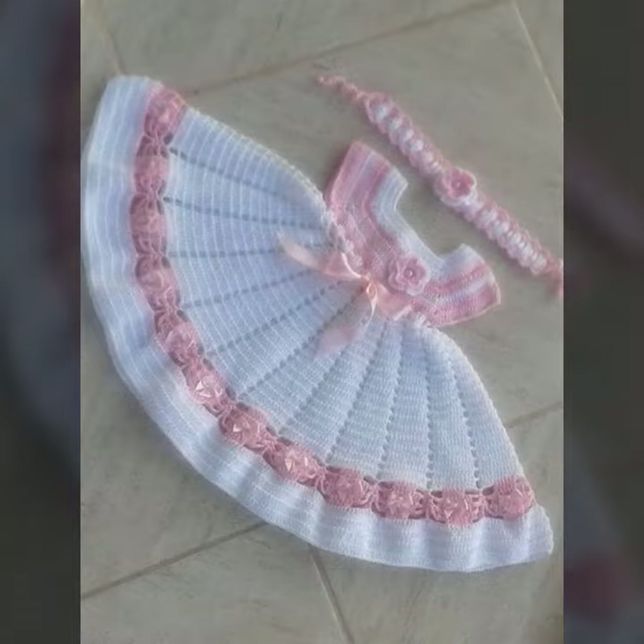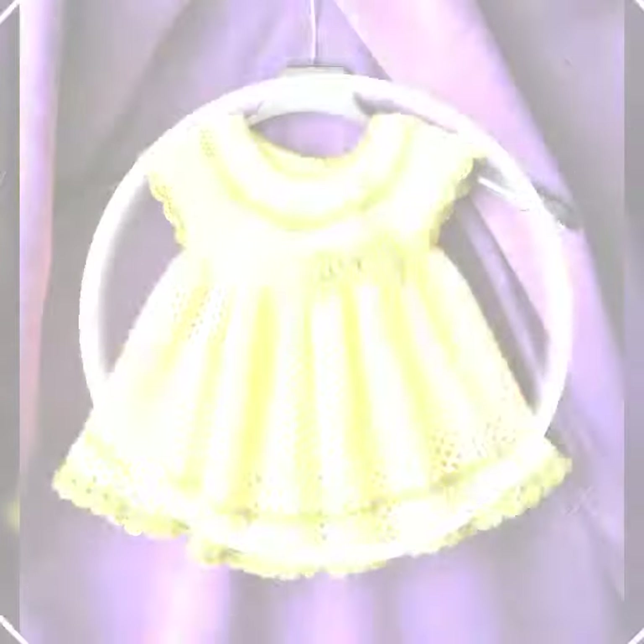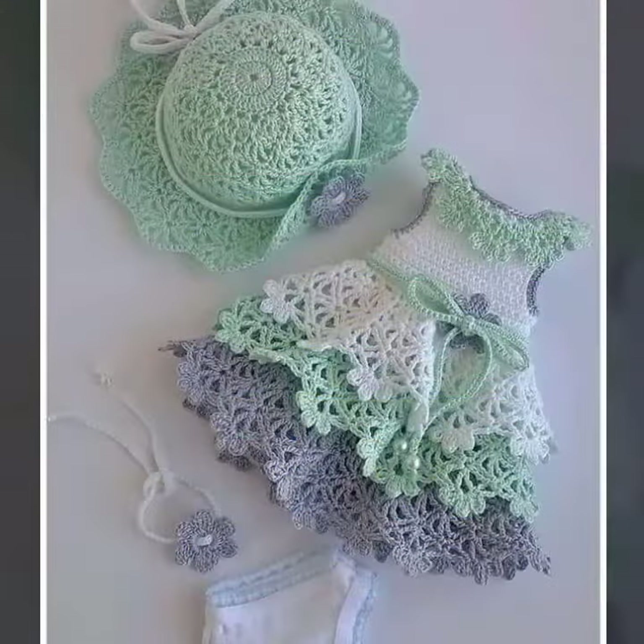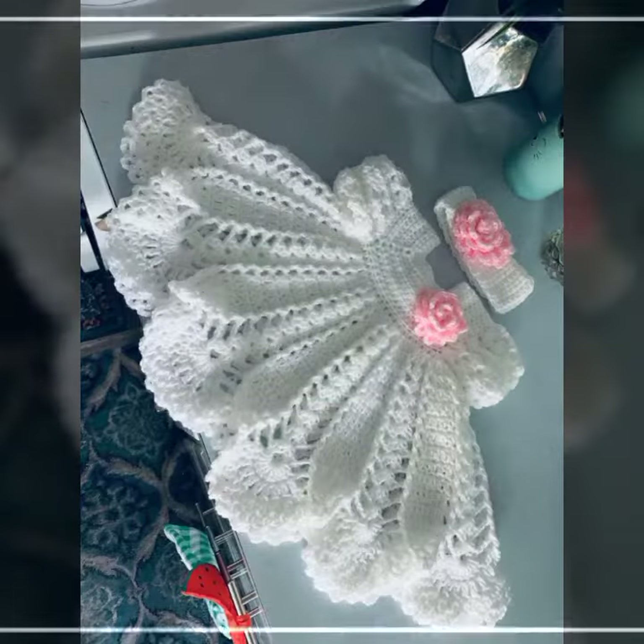These are for babies who love to wear such types of frog designs. This is very beautiful and trendy, so I suggest you must watch my channel for more designs and more ideas.